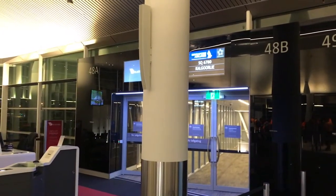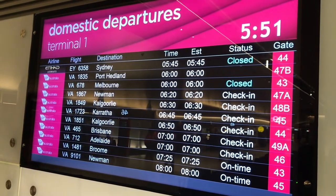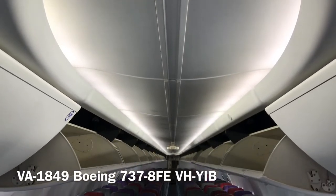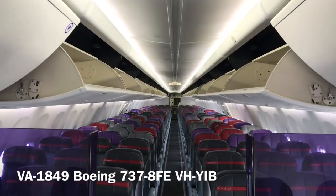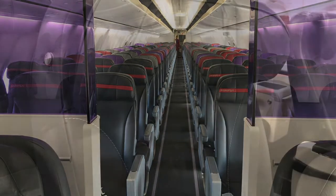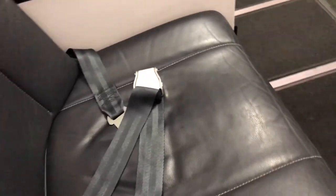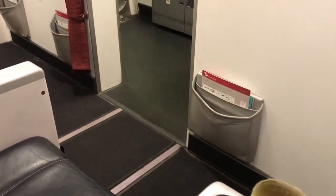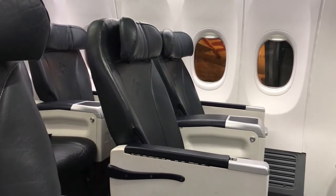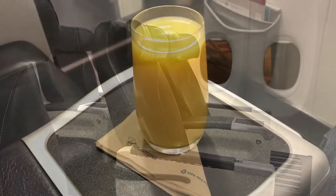As a business class passenger you do have access to the Virgin Australia lounge, but to get a video of the aircraft before passengers embarked, I headed straight to the gate. Embarkation started at 6 o'clock so I was there five minutes early. This is the Boeing Sky interior on an eight-year-old 737-800, registration VH-YIB, set up in a two-class configuration with business class, economy, and economy X seats. This was an economy ticket but was upgraded before embarkation.